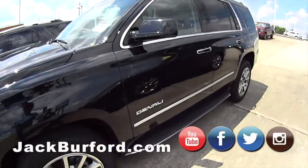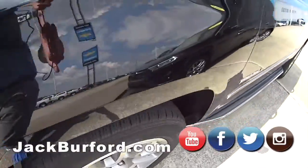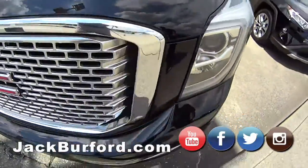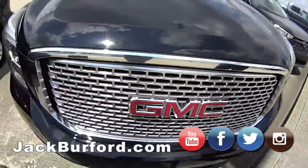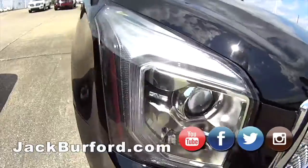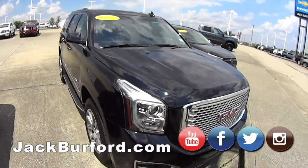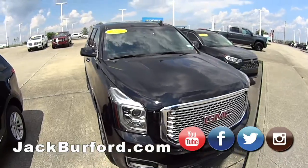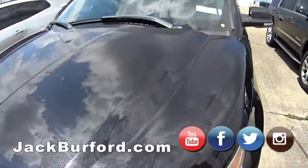Then the GMC Denali Yukon, 2017. You know what GMC stands for, Devin? What does that stand for? Greatly Made Chevrolet. That's a perfect definition of what that is. I cannot remember the miles on this one off the top of my head. You can always go to jackburford.com.